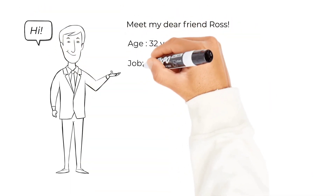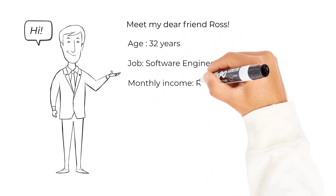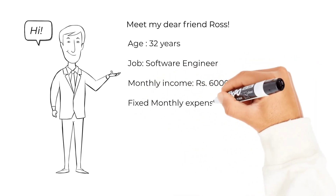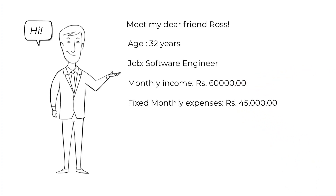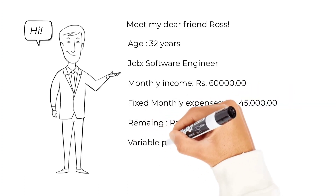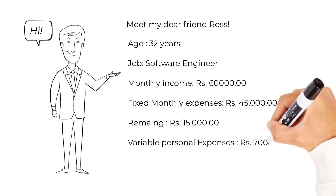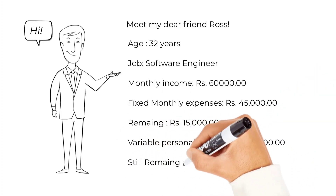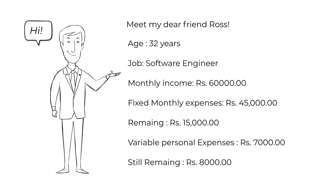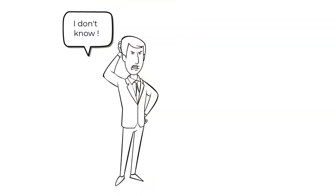Ross is 32 years old. He works as a software engineer in an IT company. He earns approximately Rs 60,000 every month and has fixed monthly expenses of around 45,000. I asked Ross, even after that you are left with 15,000 every month — what do you do? He said he goes to spa, parties, even clubbing every weekend, which comes to around 7,000 every month. So there are still 8,000 rupees left. What do you do with that money? And he was like, I don't know.